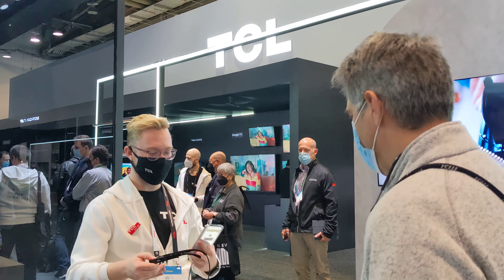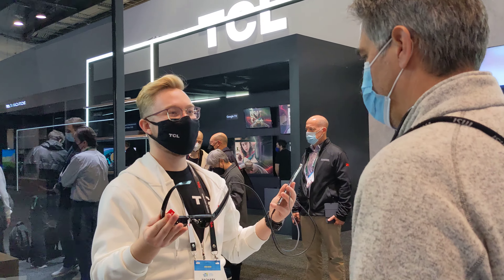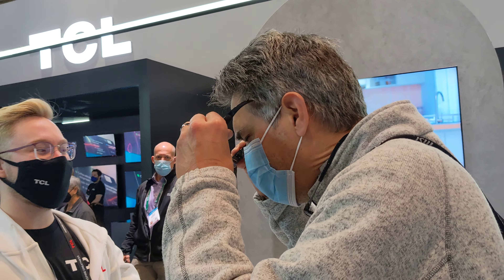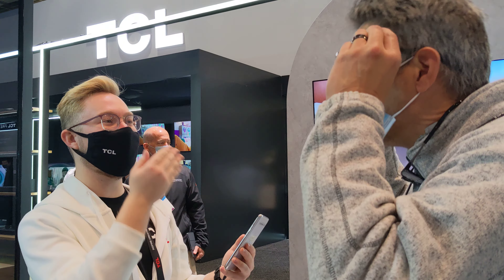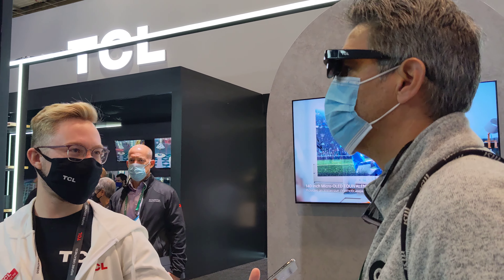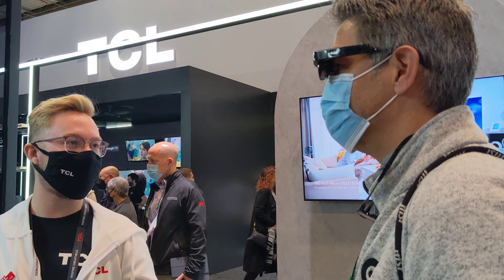So this is our TCL Nexware Air. It's a super cool product. You're looking at a XR display — so it's not AR nor is it VR. XR, think X-ray. It's content that you can see, but it's nice and lucid, so you can see through it, of course.